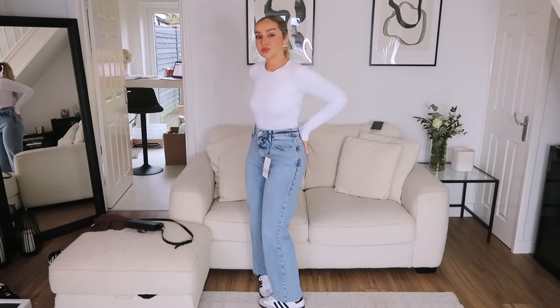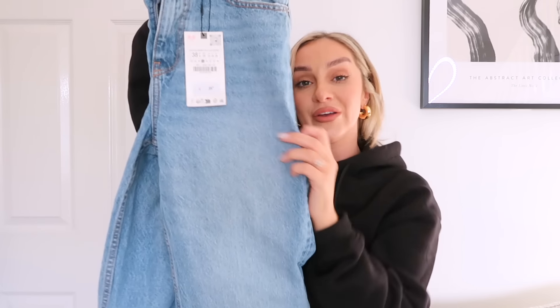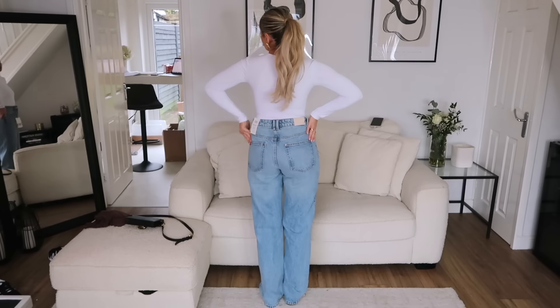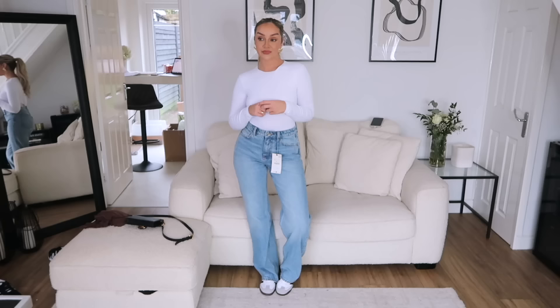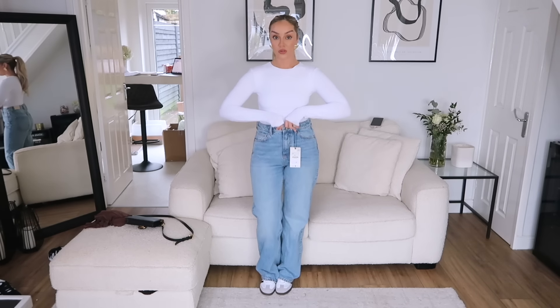Moving on to the last pair of jeans I tried on, and these are the winners. They're a regular fit high rise again, size 10, at £35.99. They're in a really nice medium blue wash, and oh my goodness, the fit is just incredible. They had plenty of room around the waist, nice and roomy everywhere - I didn't feel cut off or too tight. As far as jeans go, these are the most comfortable, and I will definitely be keeping these.